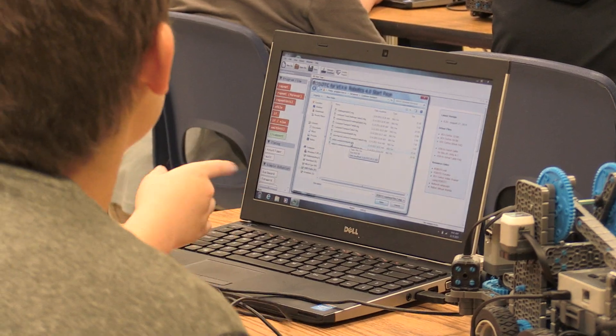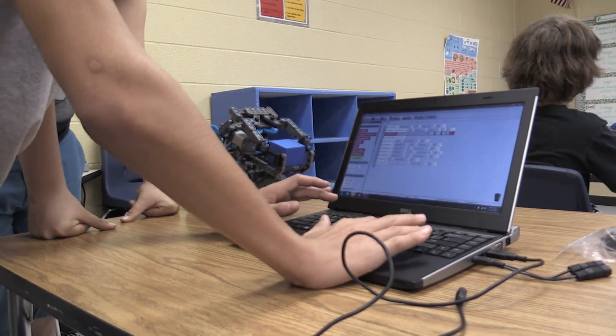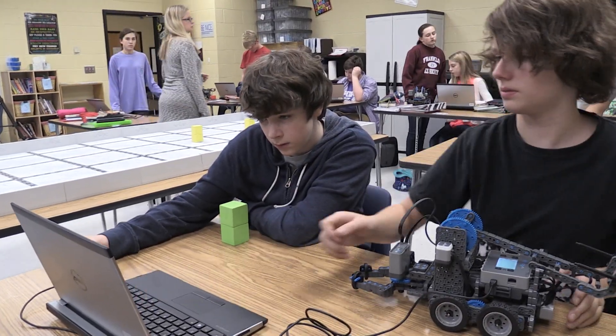We have a program called Robot C that's a version of one of the more difficult programs, but it's simplified into a graphical interface, and we put in commands to tell the robot what to do.